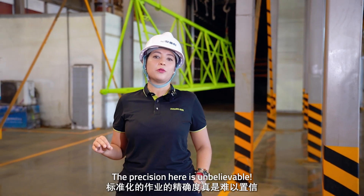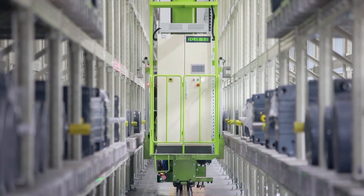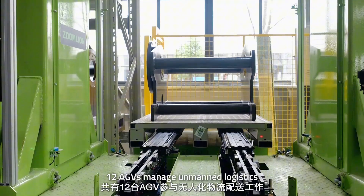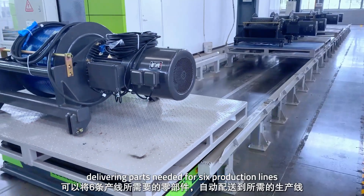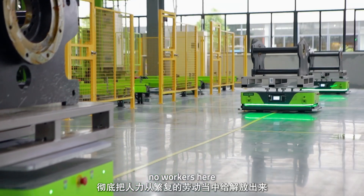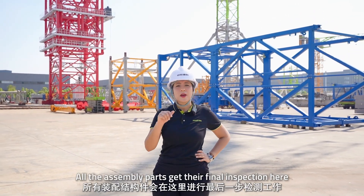The precision here is unbelievable. In the hoisting mechanism assembly area, 12 AGVs manage automated logistics, delivering parts needed for six production lines — all controlled by AI. There are no workers here, and all assembled parts receive their final inspection at this station.